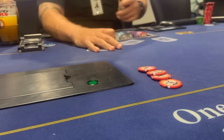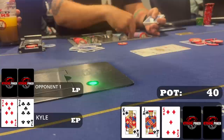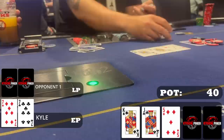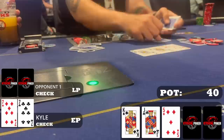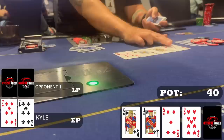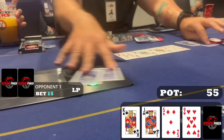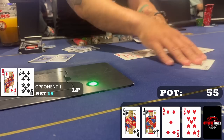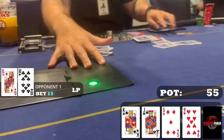In early position I raise to $20 with pocket sevens. One late player calls and we go heads up to a flop of king-jack-5 rainbow. I don't really want to bet here — all my opponent's king-x and jack-x are just going to call, and there aren't many draws to get value from. So I check and my opponent checks back. The turn is the nine of hearts. Pretty much the only hand I could beat was queen-10, and now even that beats me. I check-fold to a measly $15 bet — and ironically my opponent shows queen-10 when he folds. Happy with how I played this — lost the absolute minimum.